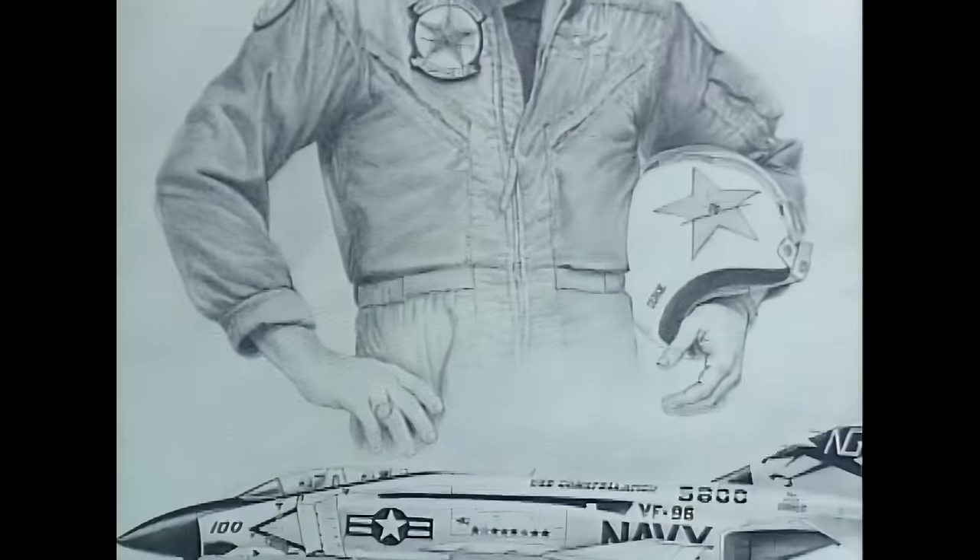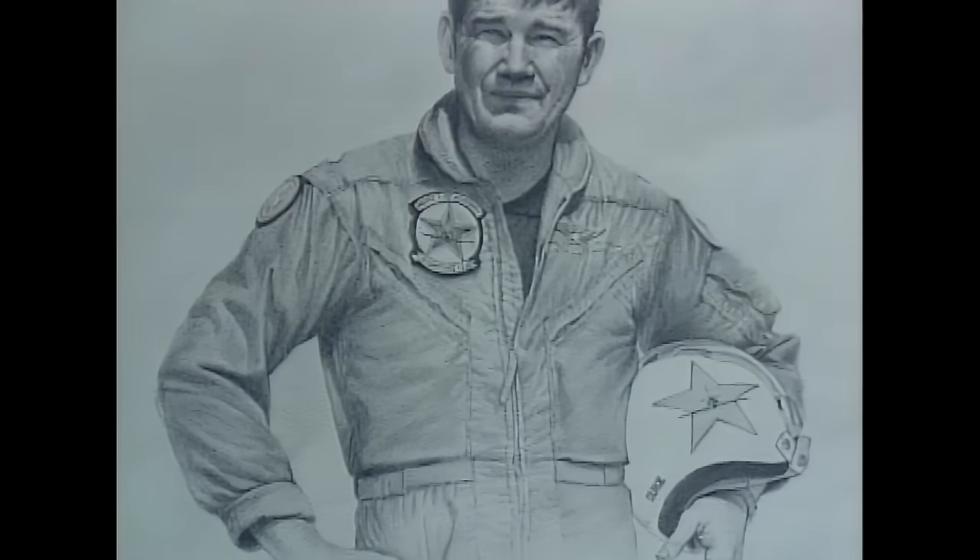His name is Randy Duke Cunningham, and he is a legend of air power.